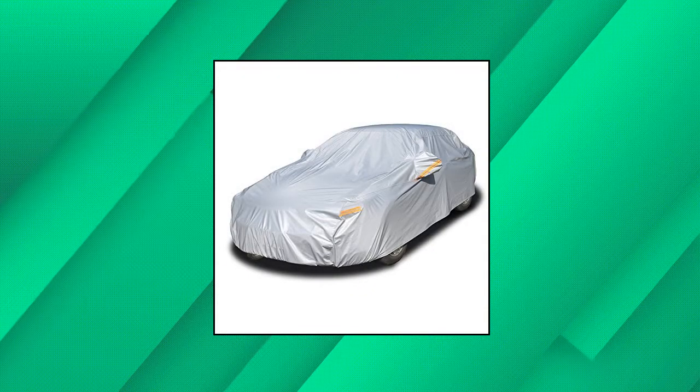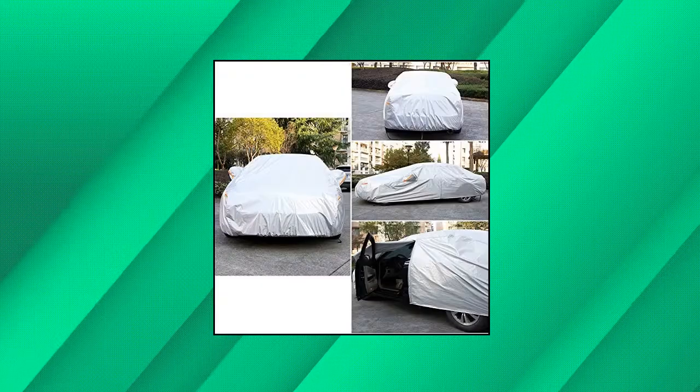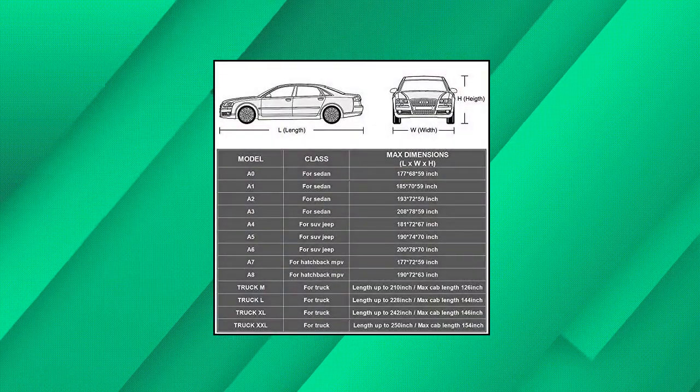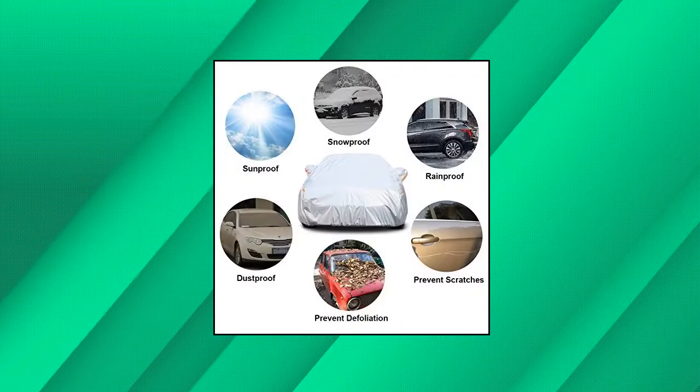Kami 6-layers car cover, waterproof all weather for automobiles, outdoor full cover, rain sun UV protection with zipper cotton, universal fit for sedan. Kami 6-layers car covers are made of heavy duty material. PEVA is 100% waterproof, it's great for rainproof and snowproof.